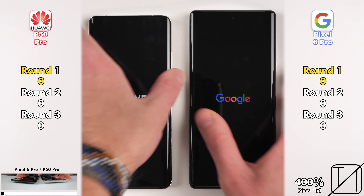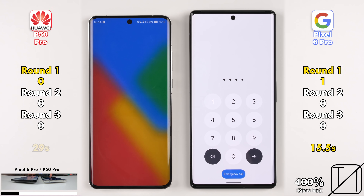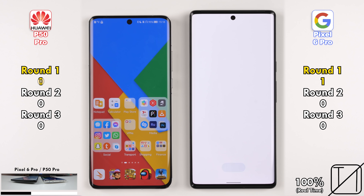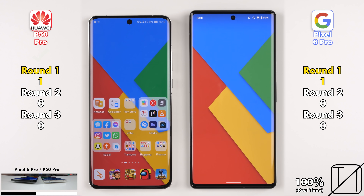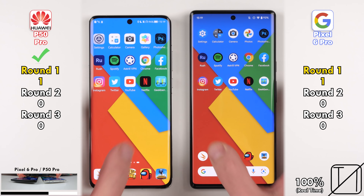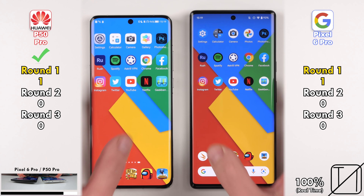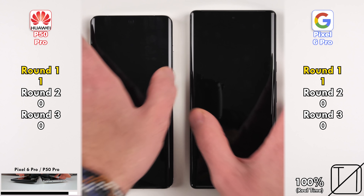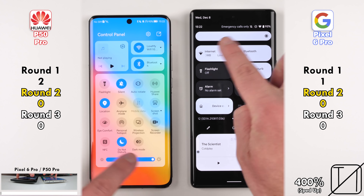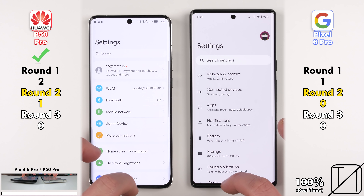We kick off Round 1 with a simple boot test. It is indeed the Pixel 6 Pro picking up its first point with 15.5 seconds, as opposed to 29 seconds on the Huawei. Going into the home screens, the Huawei picks up its first point by refreshing the app icons quicker. Testing fingerprint unlock — both have optical readers underneath their display — the P50 Pro triggered quicker every single time, closing off Round 1 with 2 points on the P50 Pro as opposed to 1 point on the Pixel 6 Pro.